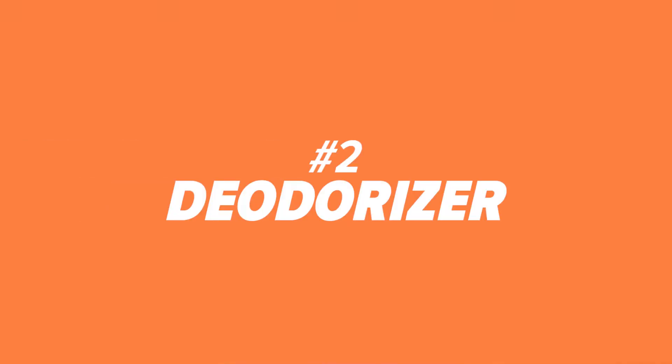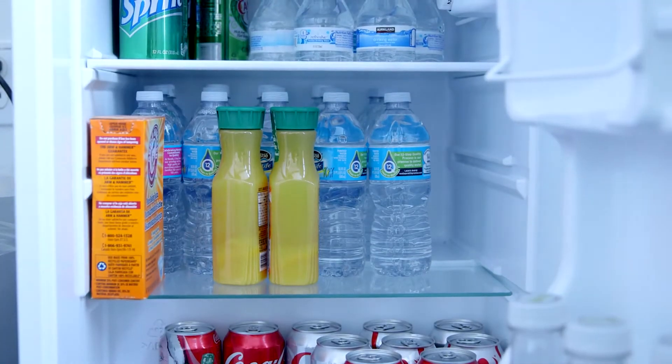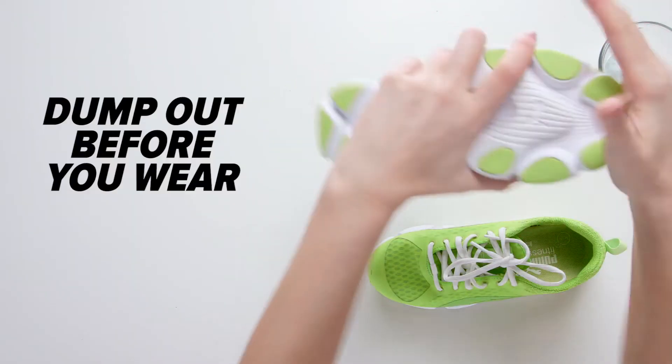Number two: deodorizer. Smelly fridge, stanky feet — we've all been there. Put a box of baking soda in the fridge and sprinkle a little bit in your shoes so it absorbs the odor. Just don't forget to dump it out before you put them on.